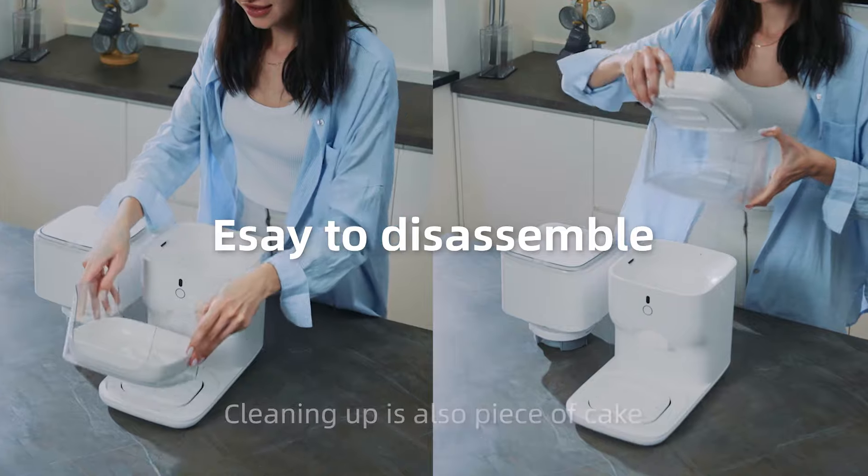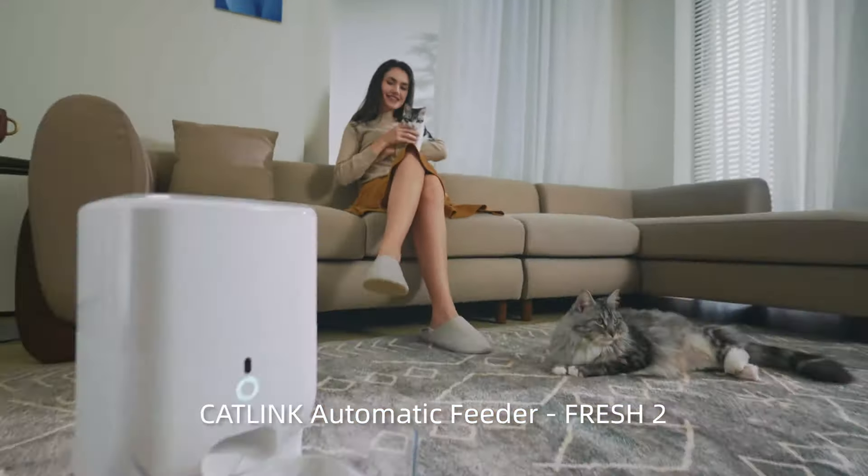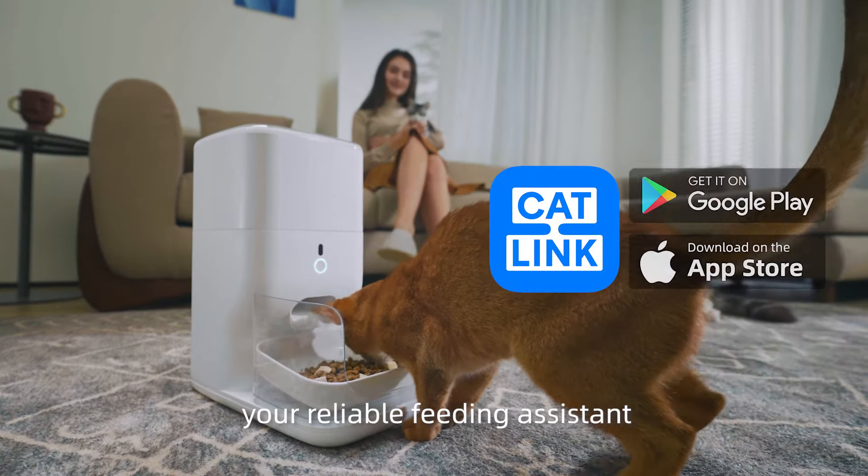Cleaning up is also a piece of cake with its easy disassembly feature. Cat Link Automatic Feeder Fresh 2 — your reliable feeding assistant.